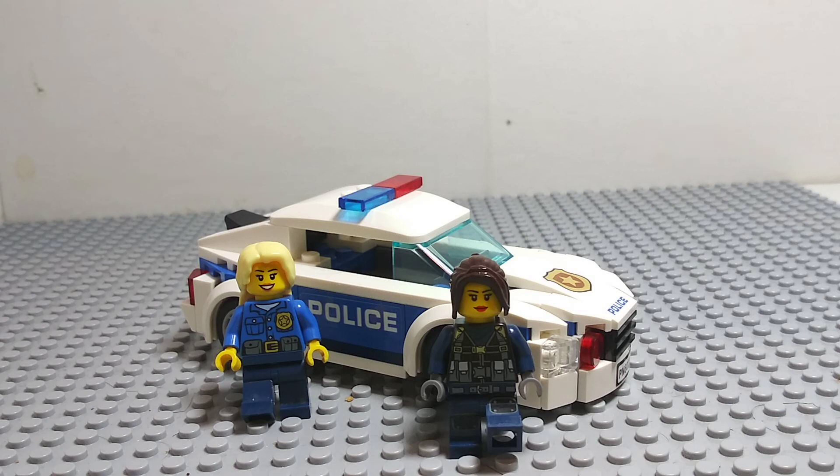Next up we have Officer Lisa and Madison and their nice, brand new police high speed pursuit cruiser. They've been driving this car for about a few months now and it's a really good new car and we're happy to have it.